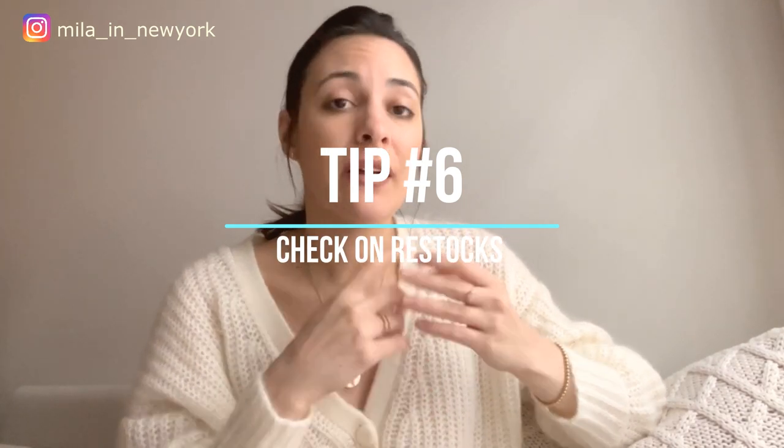Tip number six: check for restocks, because items do come back. Very often I see items being restocked from returns — not everyone keeps their purchases. Cezanne is great about returns, and you can return pieces from the archives unless they're personalized. If you weren't able to get something you really wanted, check again on Sundays, Wednesdays, and Fridays, because I noticed they do restocks on Fridays as well.